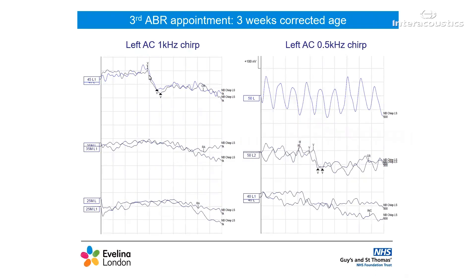We saw this baby for her final ABR a week later, and at this point she was still only three weeks corrected age. We already had a lot of information. Our aim for the session was to get enough threshold information for the left ear to be able to program her hearing aid. I tested 1kHz AC first, and this was fairly straightforward. I did use the weighted add function at 25 and 35, and there is still some noise at the end of the traces, however this is possibly due to the baby's position.